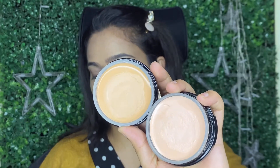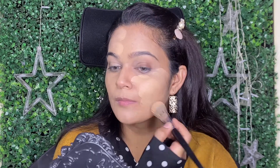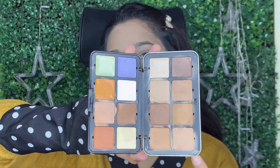After that, for the base, I am using these single base shades by Forever 52. This is cream based, so it is very long lasting and provides very full coverage. I will mention the shade name in the description box, so you must try it if you want a long lasting base.